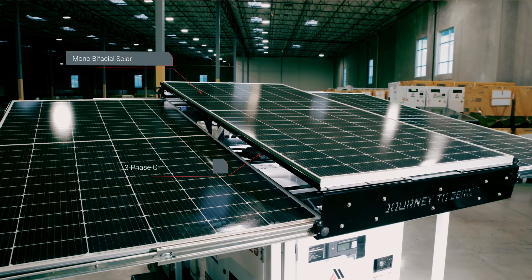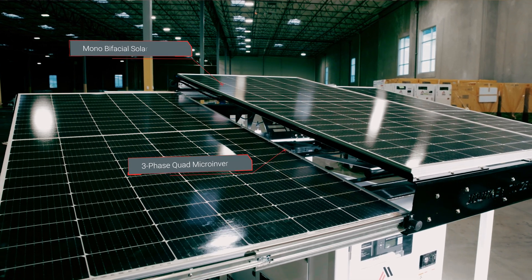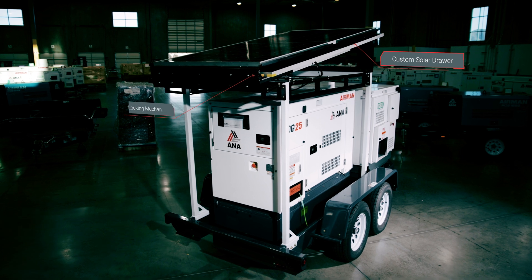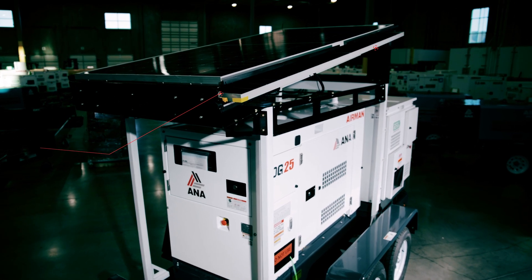The Energy Boss solar features utility scale mono bifacial solar modules and a high-powered three-phase quad micro inverter. A custom solar drawer with locking mechanism ensures easy folding and transporting of the solar panels.